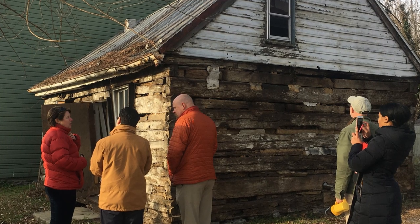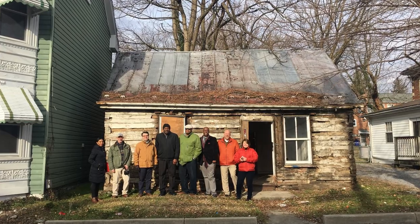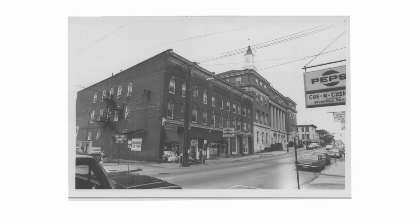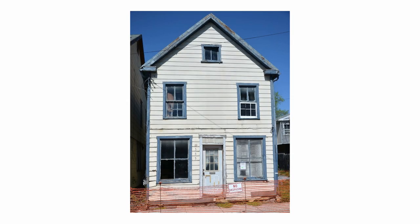And third, we know that the reinvestment in this single structure will return the building to its original use and will provide a home to a deserving family. We also believe that our work will be a catalyst for future redevelopment all along Jonathan Street.